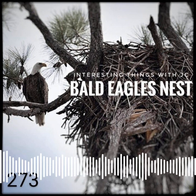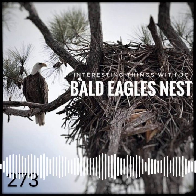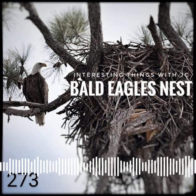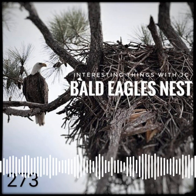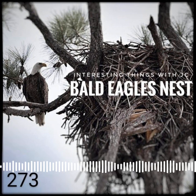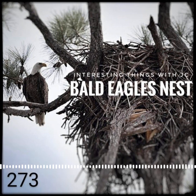Nests can get very deep. One was recorded in Florida that was 22 feet deep. Because most pairs add sticks to the same nest each year, they may use the same nest for over three decades.